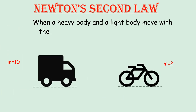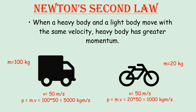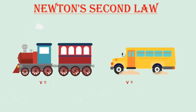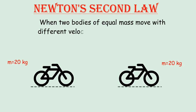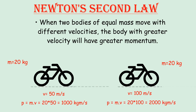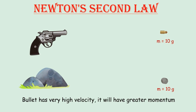When a heavy body and a light body move with the same velocity, the heavy body has greater momentum, because momentum is defined as the product of mass and velocity. For example, when a train and a bus move with the same velocity, the train will have much greater momentum. When two bodies of equal mass move with different velocities, the body with greater velocity will have greater momentum. For example, consider a bullet fired from a gun and a stone of the same mass thrown — as the bullet has very high velocity, it will have greater momentum.